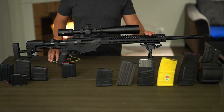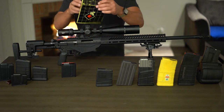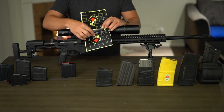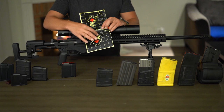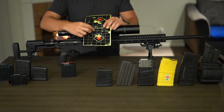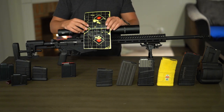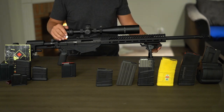Just as a teaser, there is an accuracy comparison for different loads coming for this barrel. This is probably the first 20 rounds through it — five rounds of Gold Medal Match 130-grain Berger, four of which are touching. And five rounds of SIG 140-grain, again four touching. The barrel looks promising so far. We have more of that coming for you. Stay tuned, guys. Stay safe — see you next time.